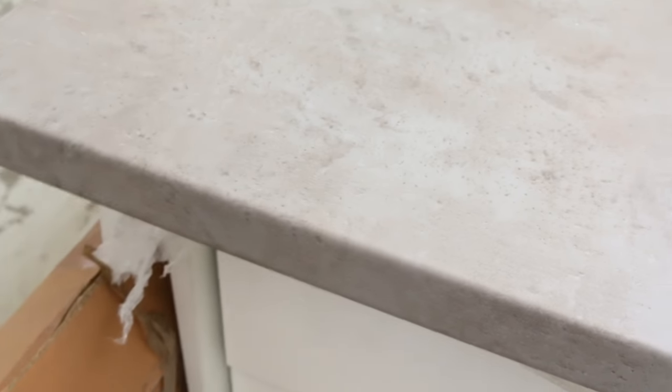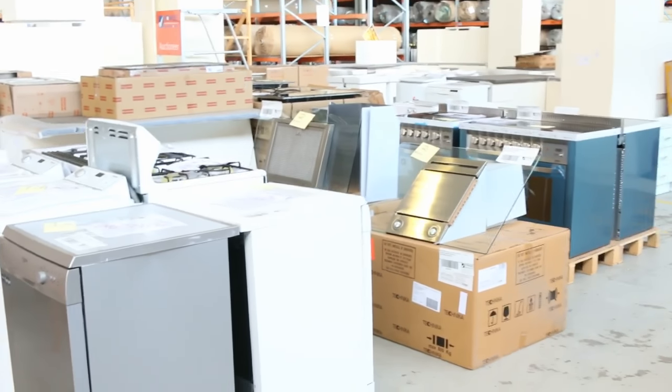A brand new kitchen — you can have it in by the weekend. These ones are ready to go, ready to be picked up.